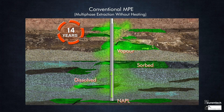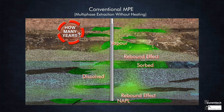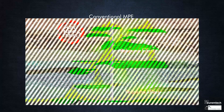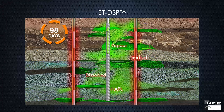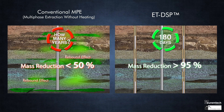Without the help of heat, we know that it can take years, decades, or centuries to reduce the contaminant mass in the soil. We need heat to treat. Heat helps mobilize the chemicals in the vapor and liquid phases, and the heating technology of choice is ET-DSP, the Electrothermal Dynamic Stripping Process.